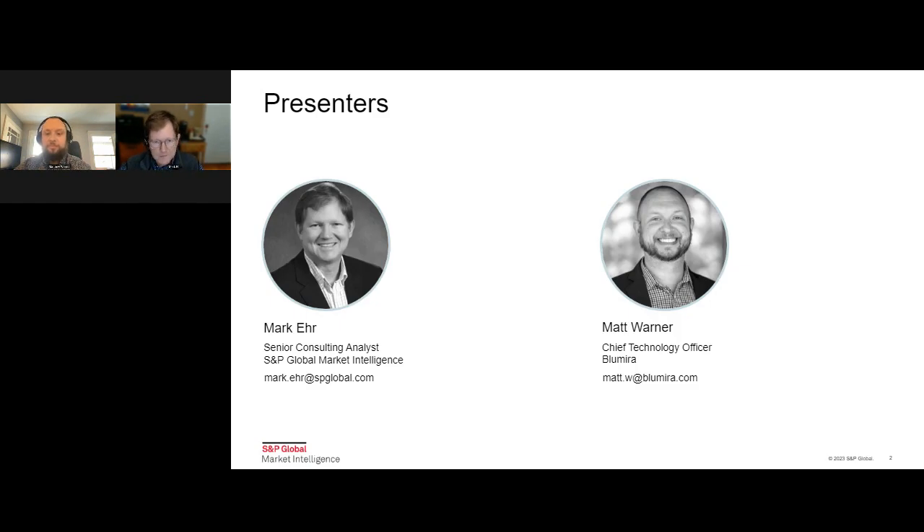I'm going to introduce myself and then pass it over to Matt. I'm a Senior Consulting Analyst here at S&P. Been here about 18 months, coming off of almost 13 years at IBM, where I started out with the BigFix acquisition as a product marketer, then moved into product management under QRadar SIEM. I wound up my career there running security sales enablement under the threat management side of the business. I've got about 20 years in security, and at S&P I focus on cybersecurity almost exclusively, doing a lot of work with vendors like Blumira and others.